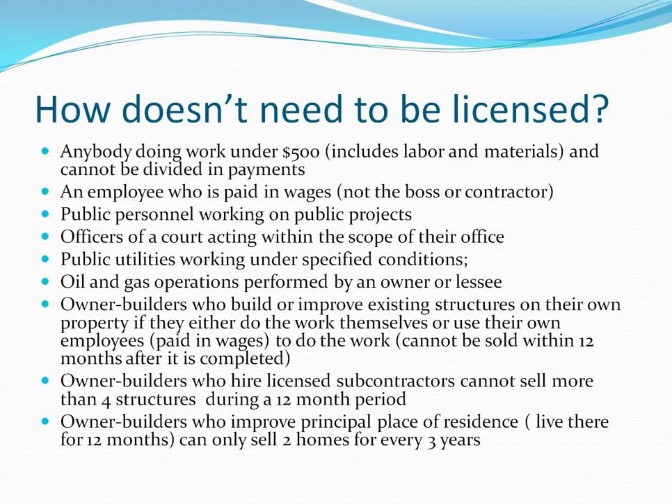An employee who is paid in wages — not a boss or contractor — doesn't need to be licensed. Public personnel working on public projects, such as a city worker being paid to do something for the city, also don't need to be licensed. An officer of a corporation acting within the scope of their office, and public utilities — similar to a city worker working under specified conditions — are also exempt. Oil and gas operations performed by an owner are included as well.